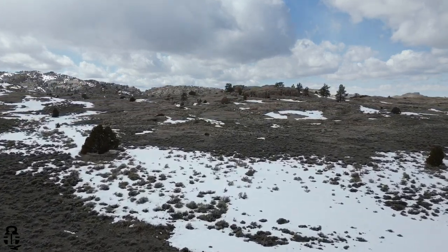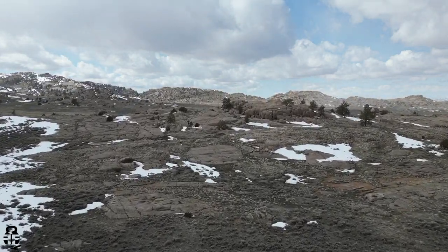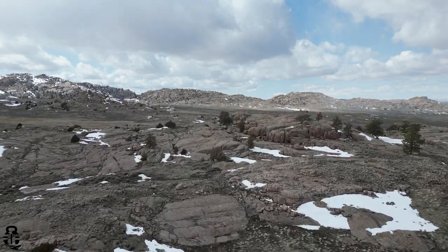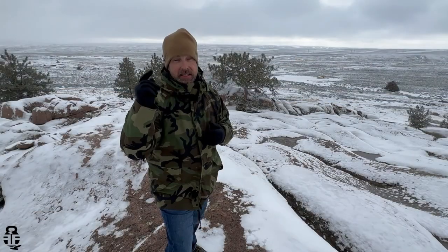On that other property, it did have a well and it did have a primitive cabin. But one of the big problems is getting back there. Right now there is no way, for me anyway, to get back there with my Tacoma.